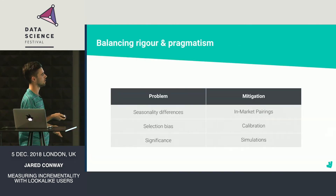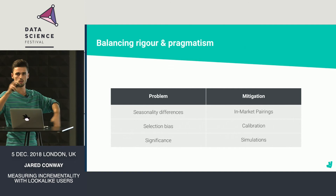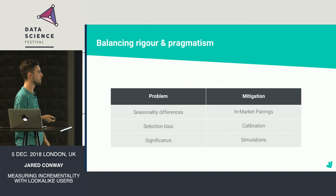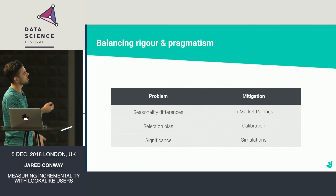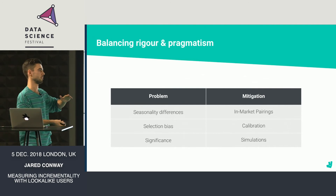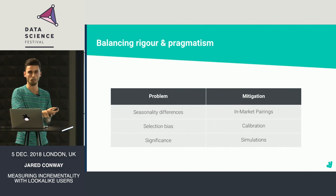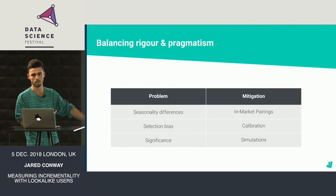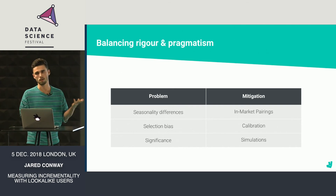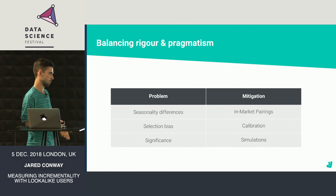We know it's not perfect. The first issue was seasonality differences — using international lookalikes meant we weren't accounting for very different behaviors across global markets. We tried to mitigate that with in-market pairings, but that reintroduced selection bias, which we attempted to calibrate by reducing the difference to align with what we'd historically seen. We also weren't sure how to calculate significance, so we ran historical simulations to validate the approach. It's likely that as we continue using this we'll encounter more problems and the selection bias issue may grow. But the good thing about this being post-treatment is that we're flexible to updating the methodology over time as the business evolves. Thank you.